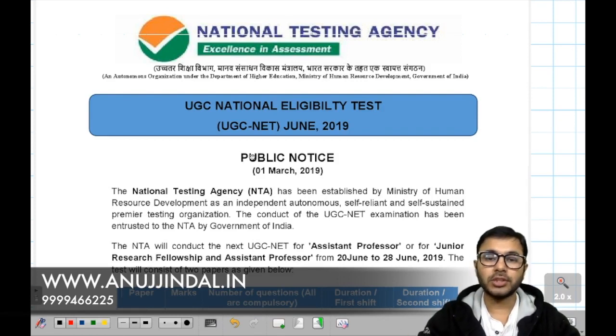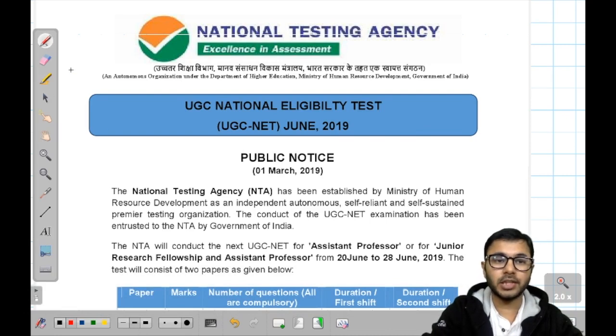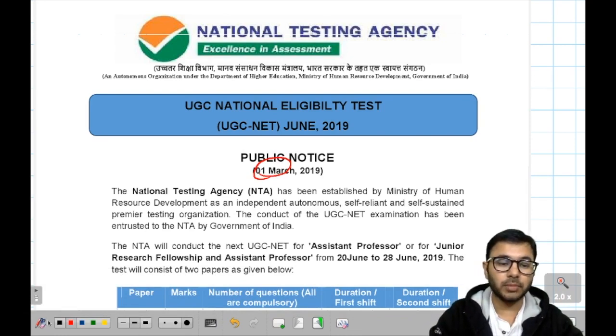The public notice recently released by National Testing Agency is for the upcoming UGC examination which is supposed to be held in June 2019. This particular notice came from 1st March, and in this notice there are many things that we need to discuss, and we will be discussing those things one by one.